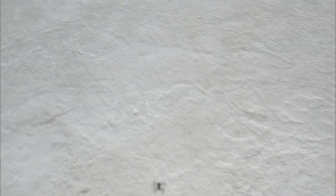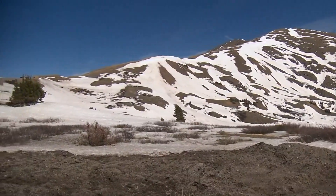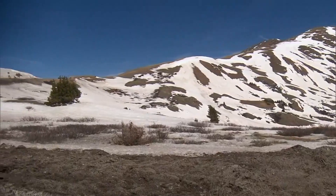The dust we're seeing can be from hundreds of miles away. It comes from the Four Corners area — around northern New Mexico, northern Arizona, and southern Utah. That's the main dust source for the Colorado mountains.